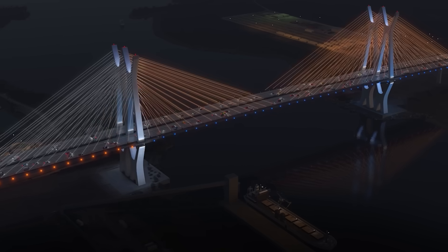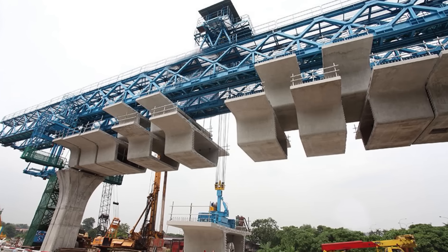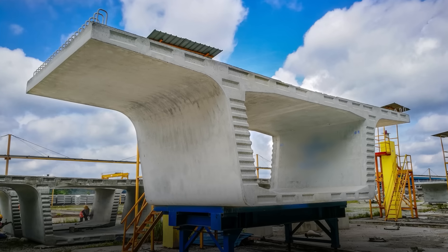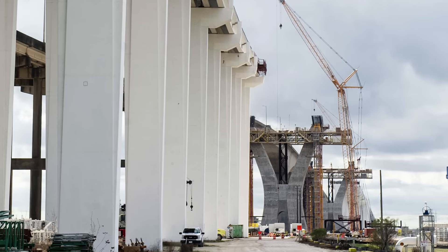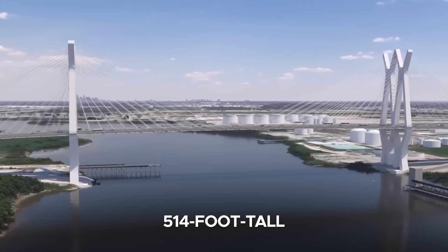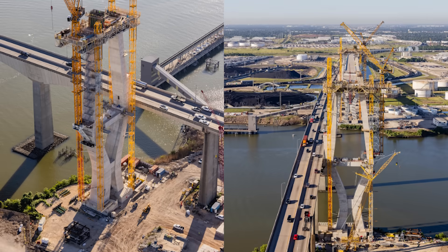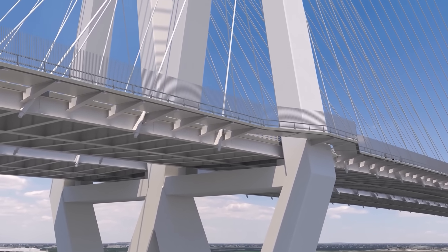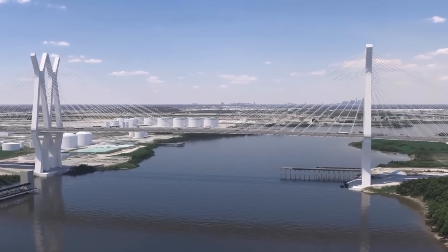The new Sam Houston Ship Channel Bridge is engineered as a twin-span cable-stayed structure, utilizing over 1,100 precast concrete box girder segments, each weighing around 135 tons. These segments form the main roadway deck and are supported by 514-foot-tall reinforced concrete pylons — the tallest of their kind in Texas. The deck is post-tensioned to maintain structural cohesion under heavy loads, while stay cables anchored to the pylons provide the tensile strength needed to suspend and stabilize the 1,320-foot main span.